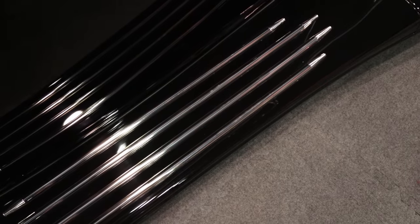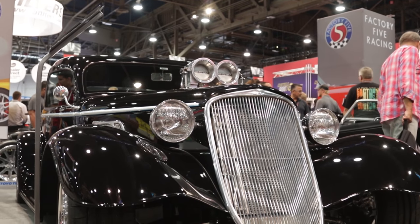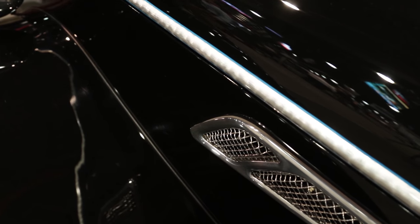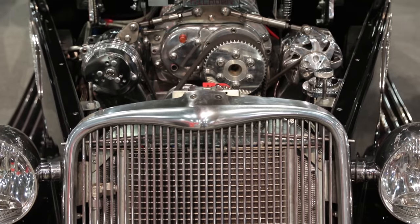People see a Factory 5 and they always say, wow, you sell cars. We don't — we sell the parts. So without our customers, there wouldn't be a Factory 5 out there. The cool thing about Factory 5 is you put your own ideas into it. You build the car your way. Mike built this car, and when we saw photos of it, my jaw hit the ground. It's like, wow, this is an impressive car.